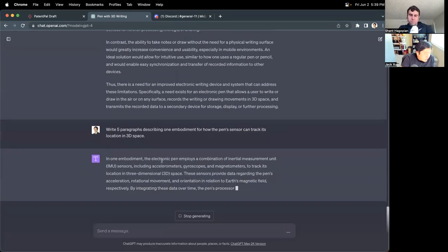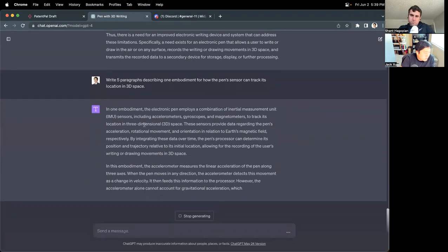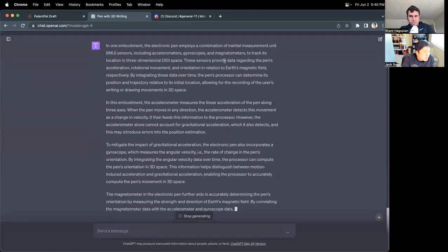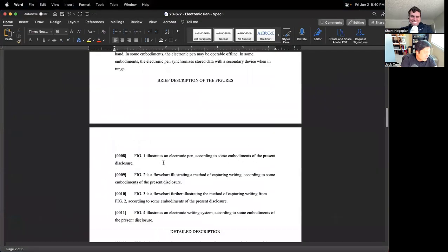In one embodiment, the electronic pen employs a combination of inertial measurement unit sensors including accelerometers, gyroscopes, and magnetometers to track its location in 3D space. These sensors provide data regarding the pen's acceleration, rotation, and orientation in relation to the Earth's magnetic field, respectively. That's what we were going for. This is just one embodiment — there are five paragraphs. Let's put that in there.